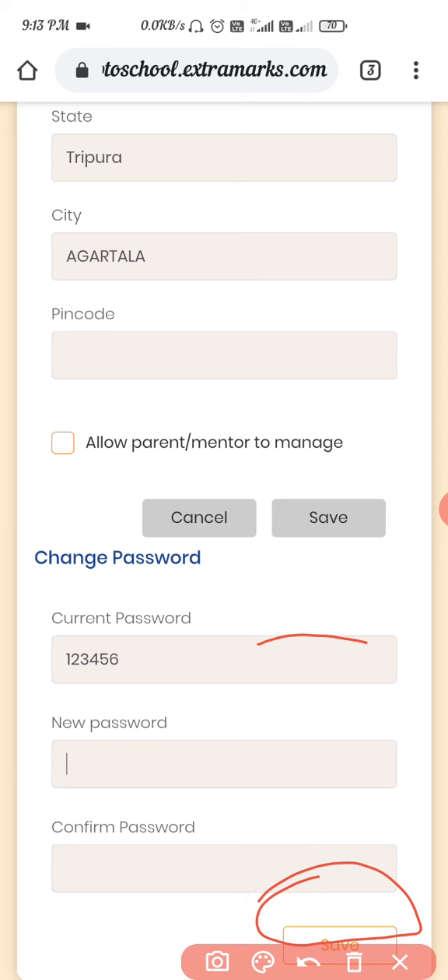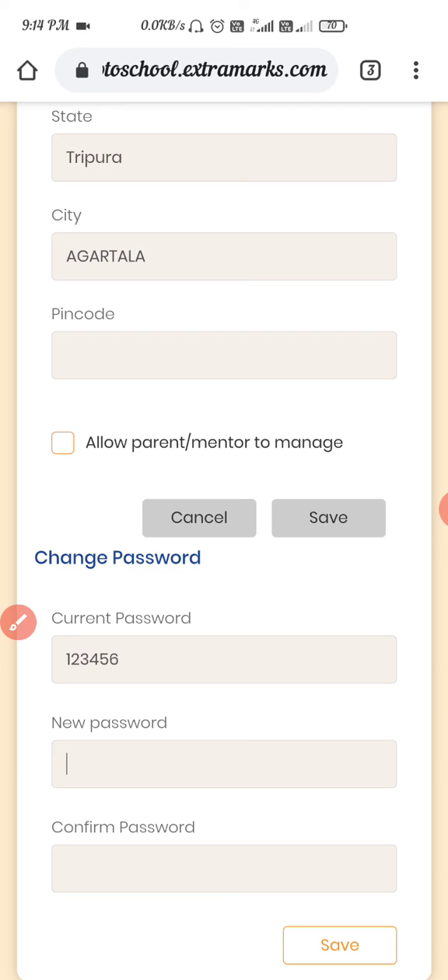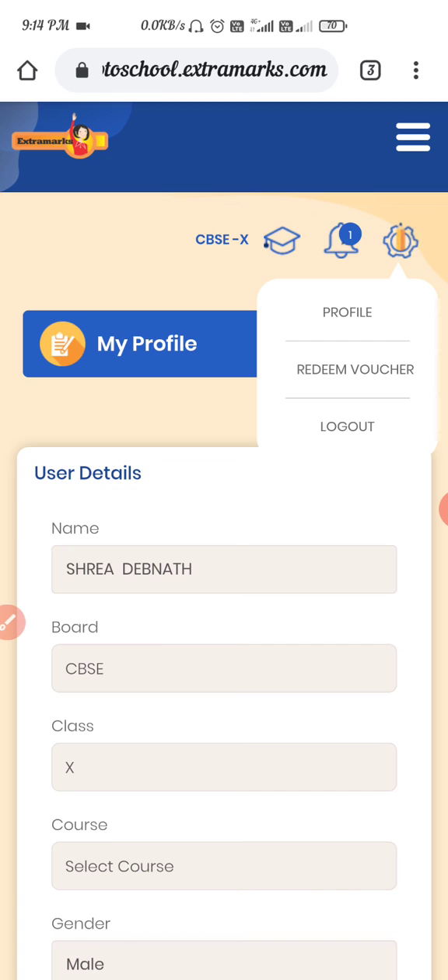Confirm the password and click on the Save button. Enter the current password, new password, and confirm password, then click Save. Your password will be saved and then you can log out.